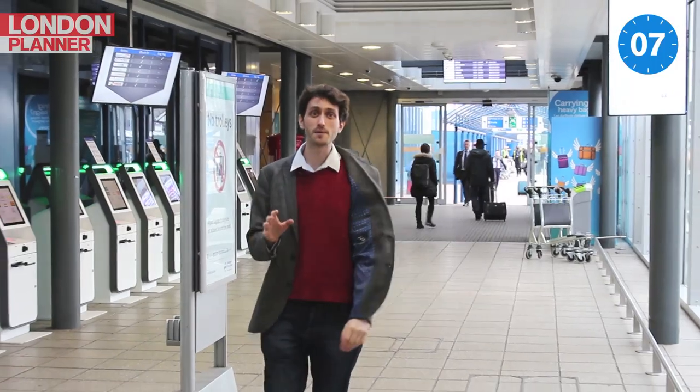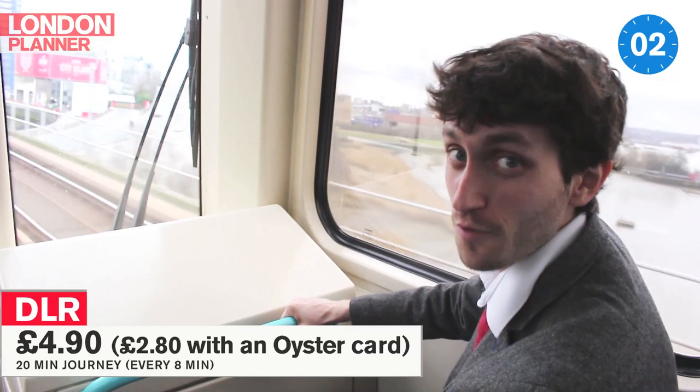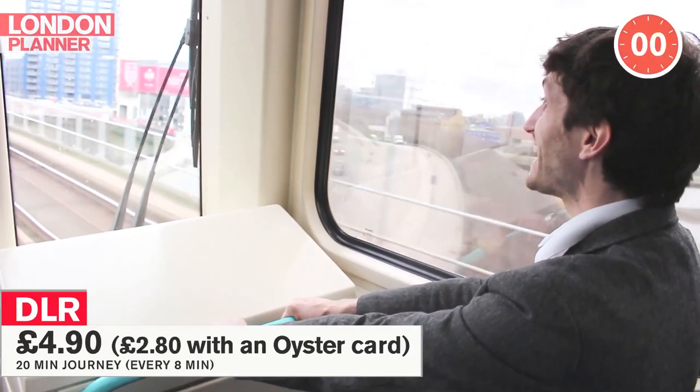It takes just 20 minutes from tarmac to town with the DLR. The DLR is the cute little train where you get to sit at the front and pretend you're driving. Wheeeee!